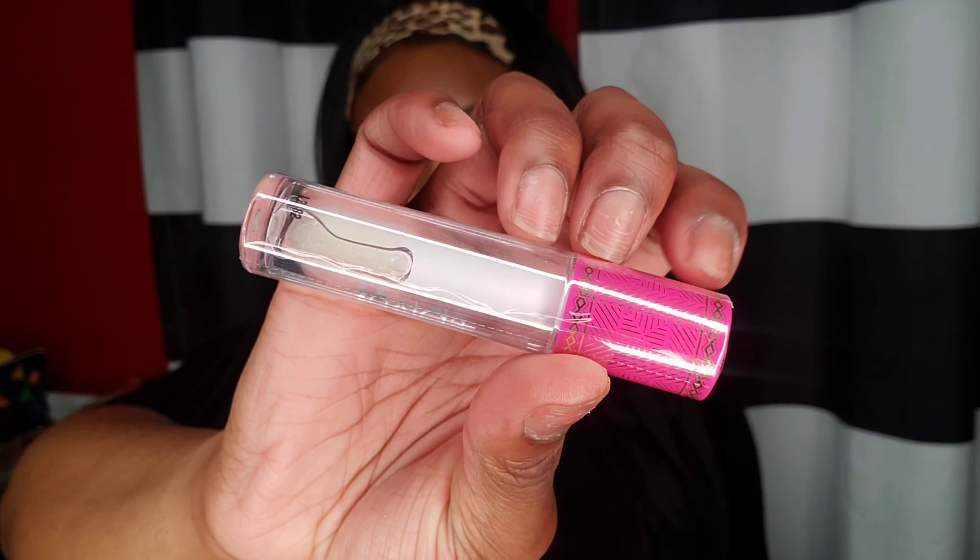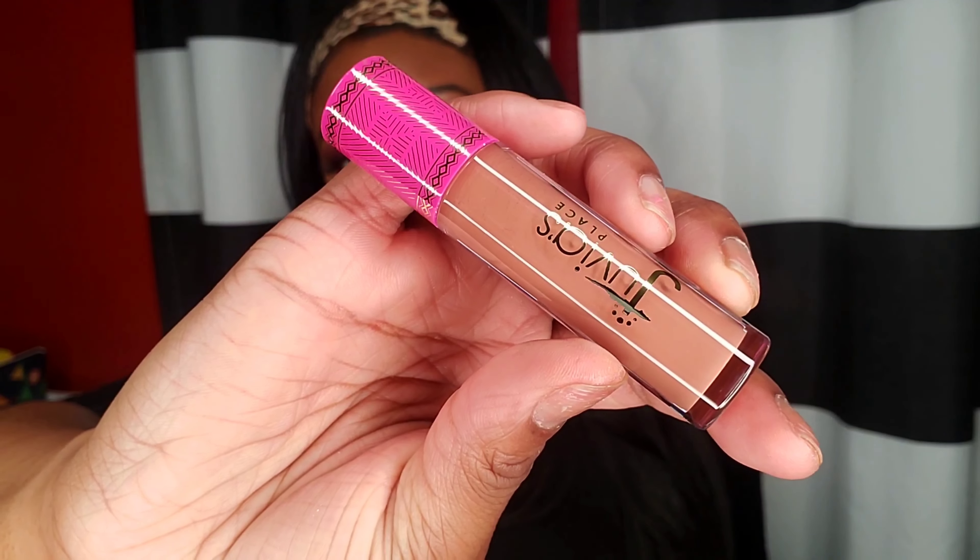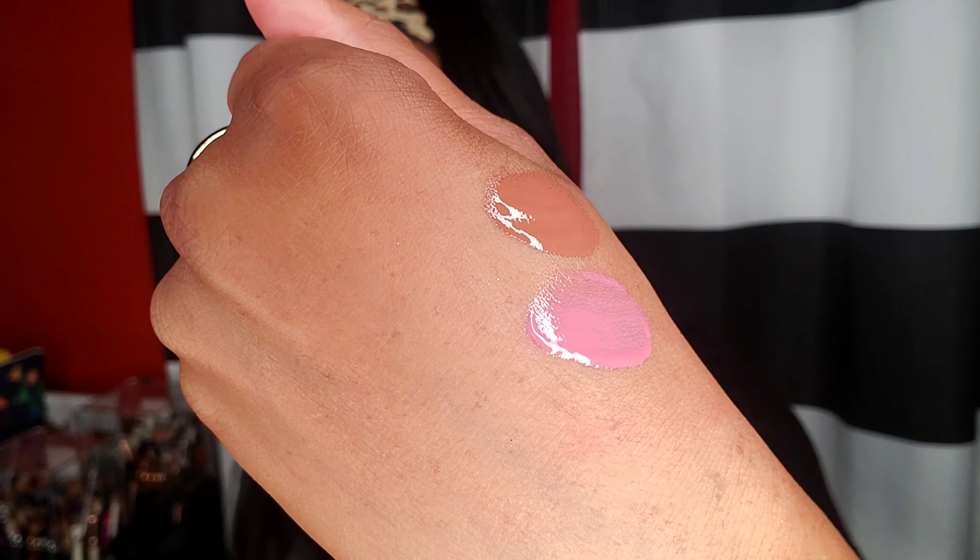Let me show you guys what I got from Juvia's Place. I picked up three glosses — I showed one of their glosses in a previous haul. I got the Glass Gloss, which is just a clear gloss. I also picked up the shade Kiss Me — I've had my eye on it, but I was a little disappointed because I thought the gloss was going to look like the color on the box. Then I picked up Caramel Rose — really pretty, a nice brown color. Oh my god, that is pretty! The camera is not doing it justice — if you have this shade you know why I'm so excited.